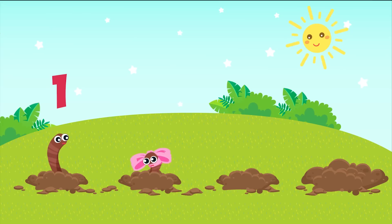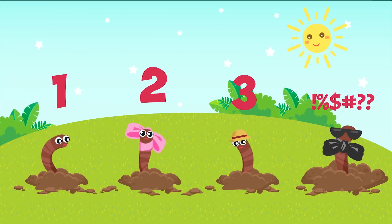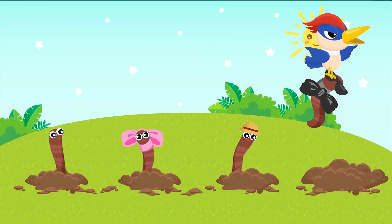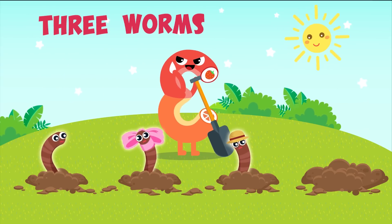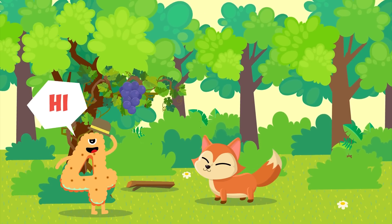One... Two... Three... Roar! Roar! Screech! Screech! Screech! Three worms! Bye!